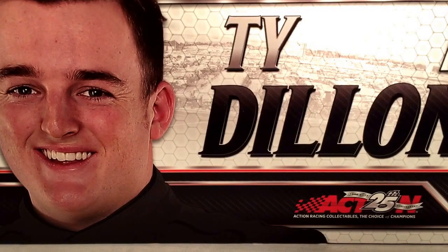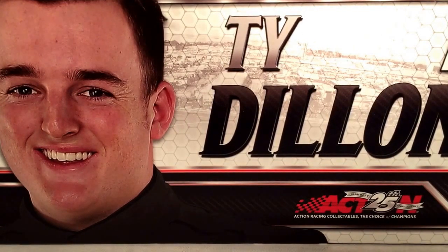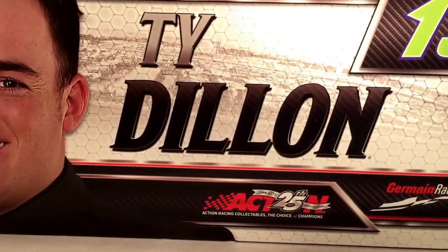Let's take a look at the box here. It's your typical generic 2017 box. Got Ty Dillon, 13 Action, 25 years, Germain Racing.